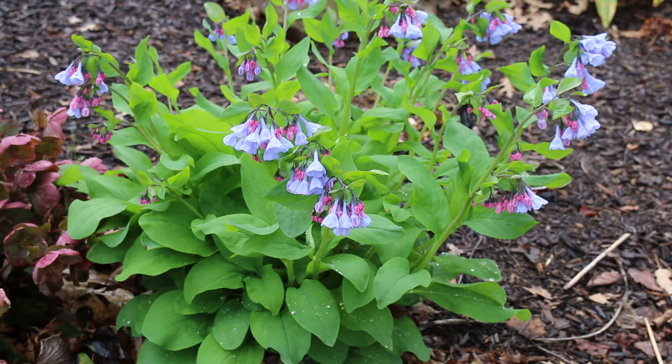So Virginia Bluebells, Mertensia — this is one that you want to plant in the woodland garden in partial shade. It is a perennial. It does self-seed itself, gets up about two feet tall. It's bloom time — here I would call this in full bloom. It's March 25th in Knoxville, Tennessee.